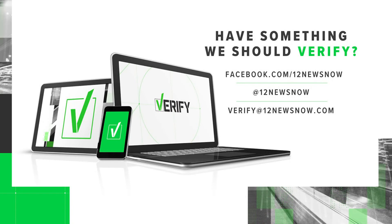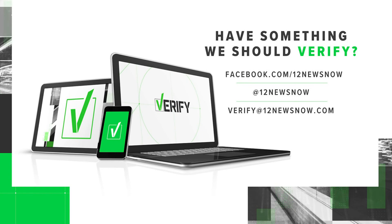If there's something you'd like us to verify, you can email us at verify@12newsnow.com. You can also send direct messages on Facebook or Twitter.